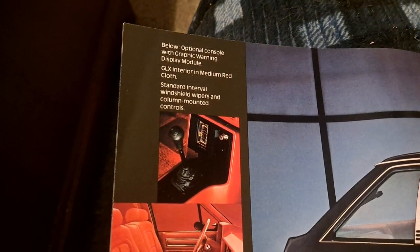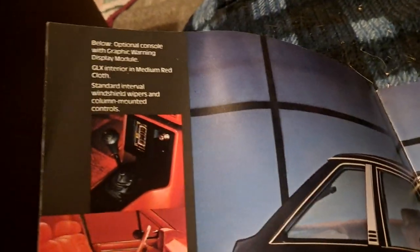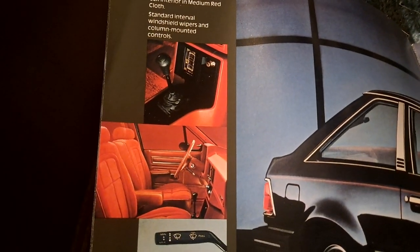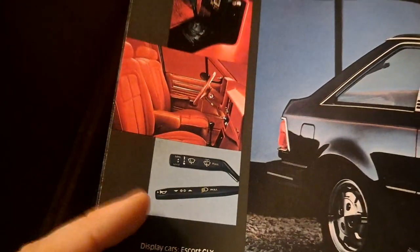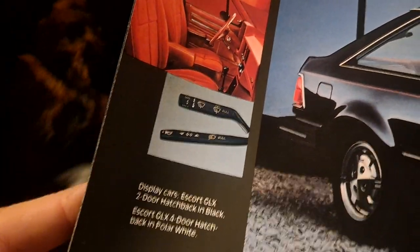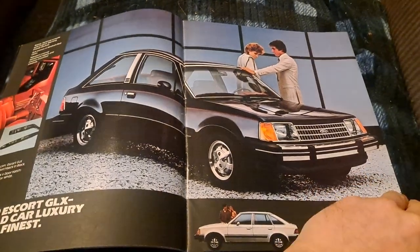In '84 they start removing some of the options — they start limiting the color palette significantly. Here they display the interior. Armrests are the new deal, so they're putting those out on display. Intermittent wipers. The horn is still on the stalk — in '84 I believe that would change. So '81 to '83 you'll find the horn on the stalk, not in the center wheel.